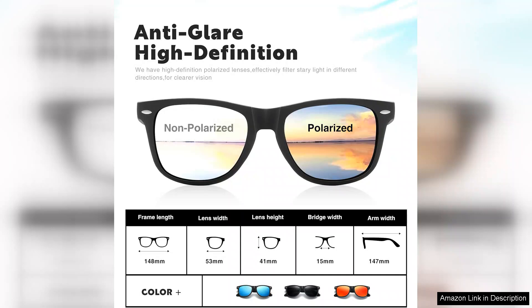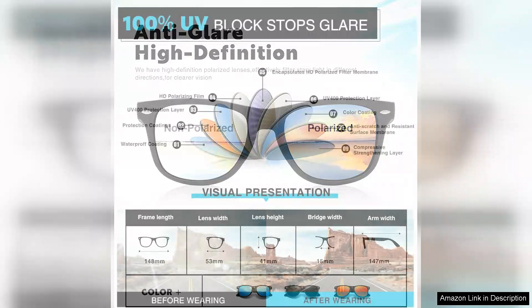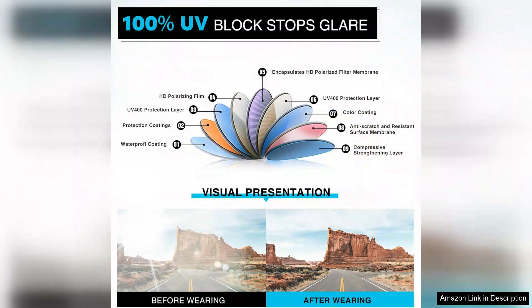Additionally, the quality of the materials used is impressive. The lenses are scratch resistant and the overall build feels durable while remaining stylish.